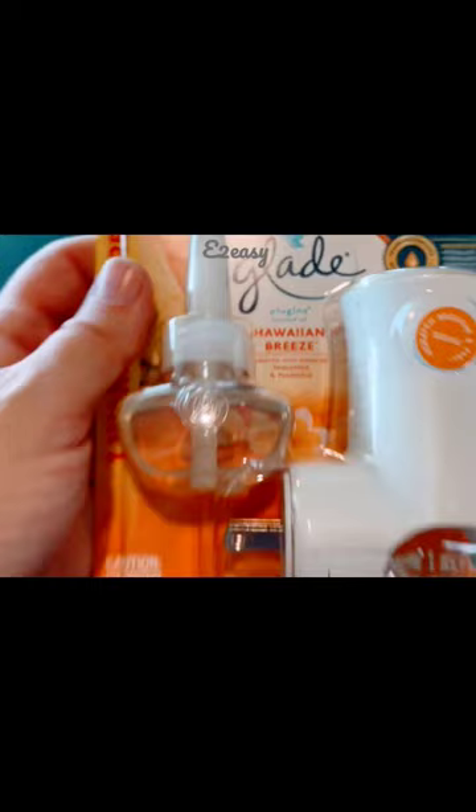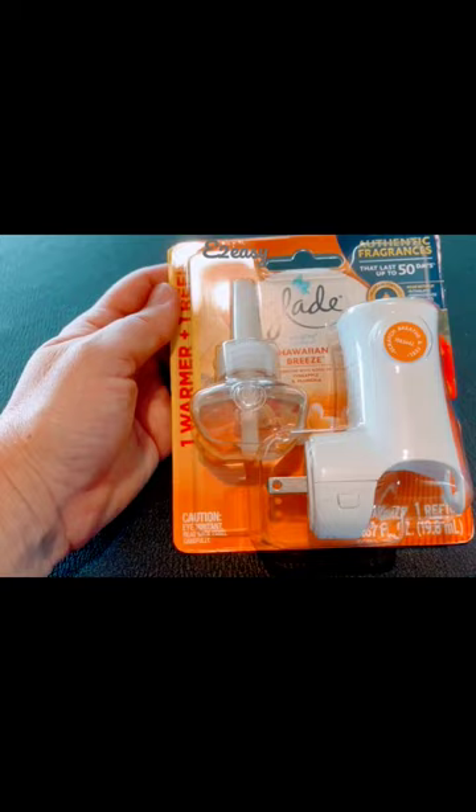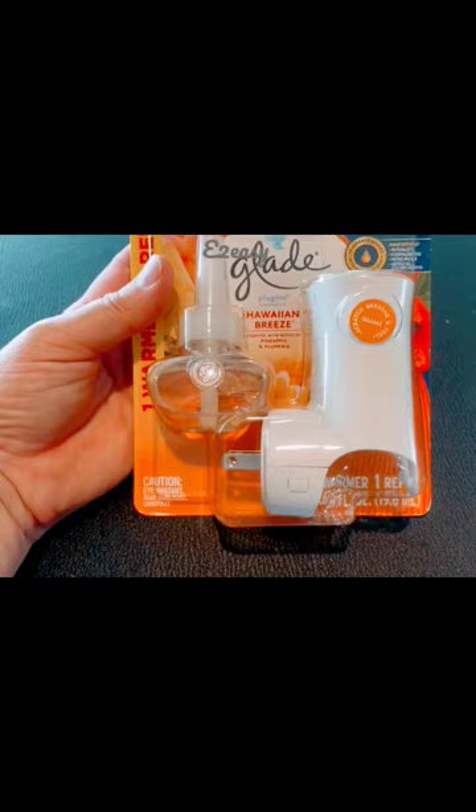Glade Plugins refills are air freshener products designed to add a pleasant fragrance to your home or bathroom. They come in scented and essential oil options, giving you a variety of choices to choose from. These refills are compatible with Glade Plugins air freshener units, which can be easily plugged into any electrical outlet.